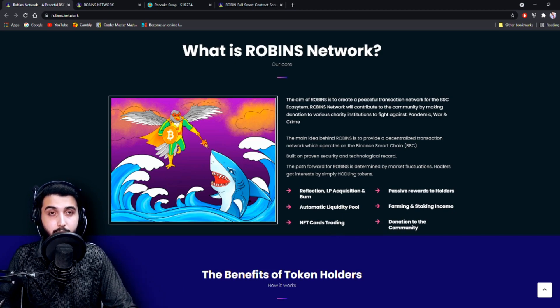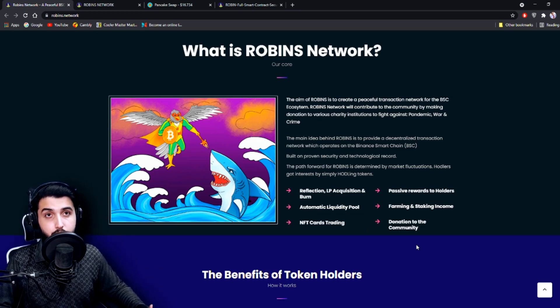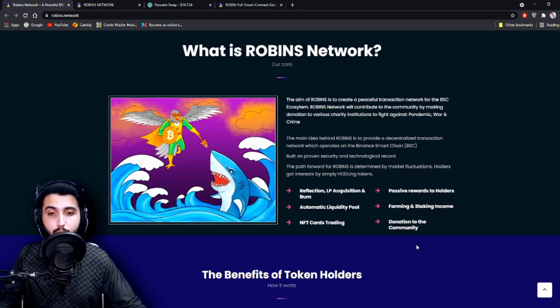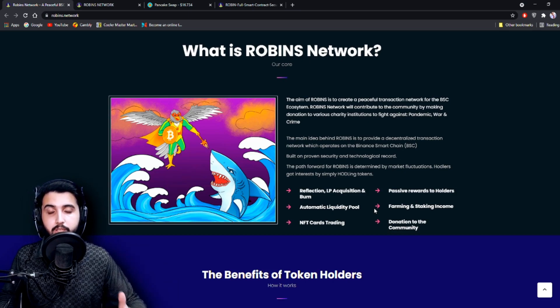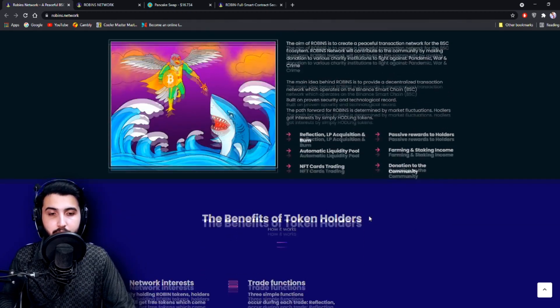We have NFT card trading where we can trade and make a profit, and they'll be doing donations for pandemic, war, and crime causes. This is basically a complete, very solid and reliable project.